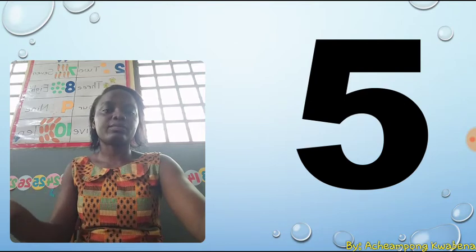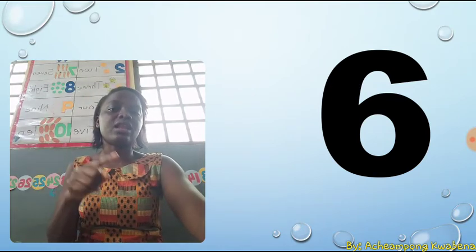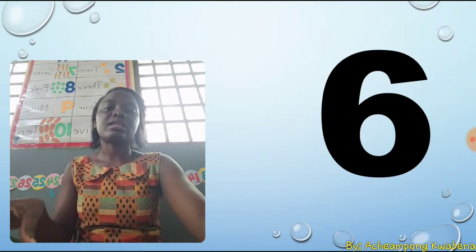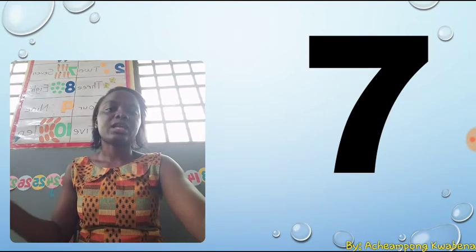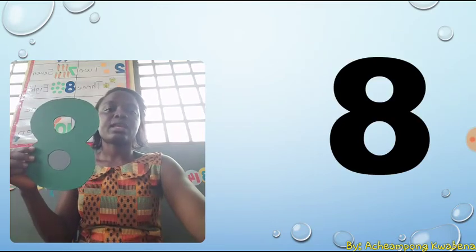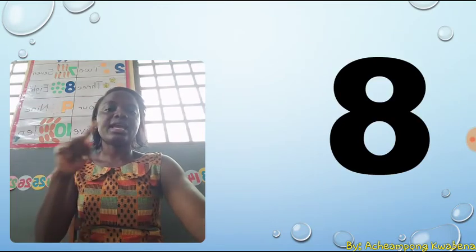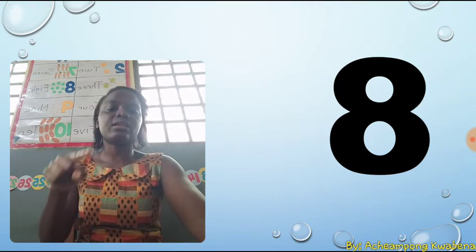Hope you are following. The next number is six. Six. Six is a calf and another stroke. A calf and another stroke. The next number is seven. Seven. Seven is a dash and a stroke. A dash and a stroke. The next number is eight. Eight. Eight is a snake and lock it. A snake and lock it.